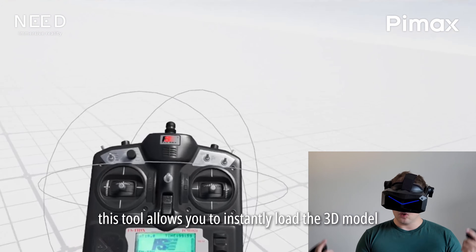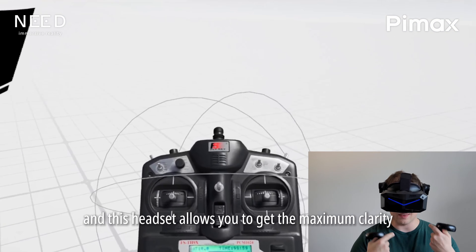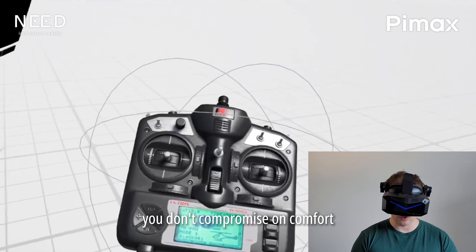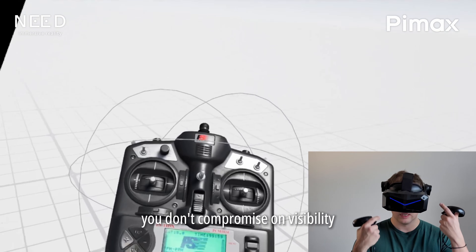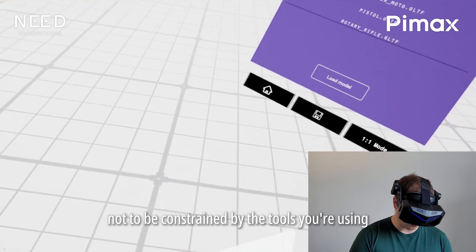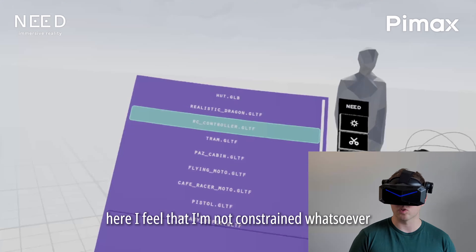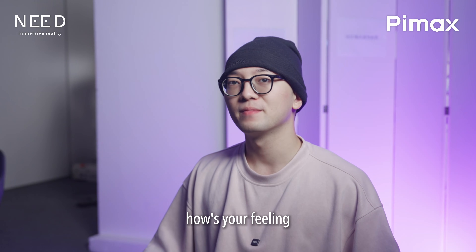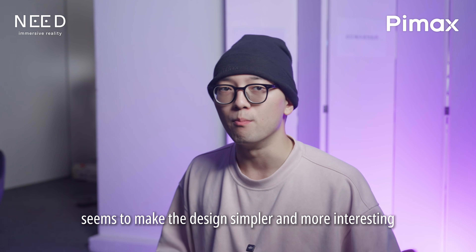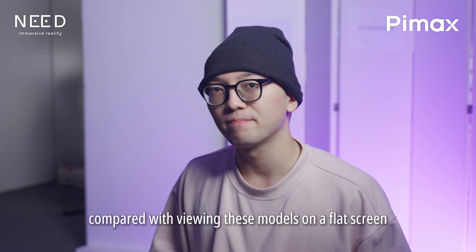This tool allows you to instantly load a 3D model and work with it, and this headset gives you maximum clarity. You don't compromise on color, comfort, or visibility. Especially if you have a lot of models to go through, it's very important not to be constrained by your tools — and here I feel I am not constrained whatsoever. Do you feel that Meshloader with Pimax makes the design process simpler and more interesting compared with viewing these models on a flat screen?